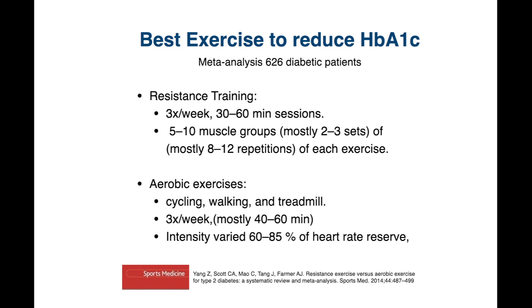For the aerobic exercise, people were mostly using a treadmill — walking or cycling — again three sessions per week, usually between 40 to 60 minutes, at an intensity somewhere between 60 and 80% of their heart rate reserve.